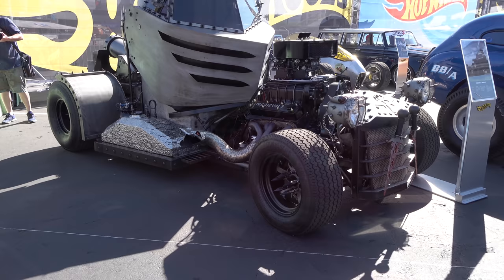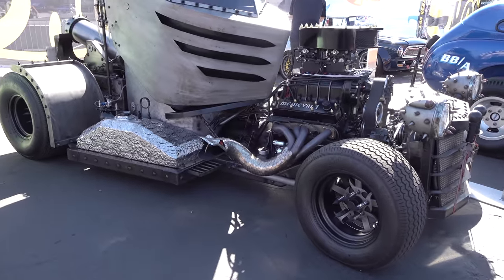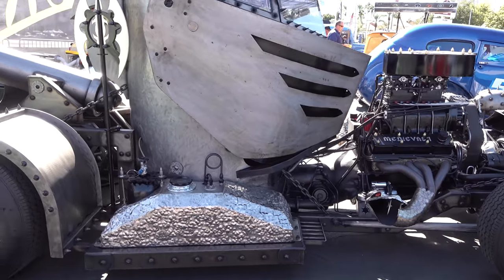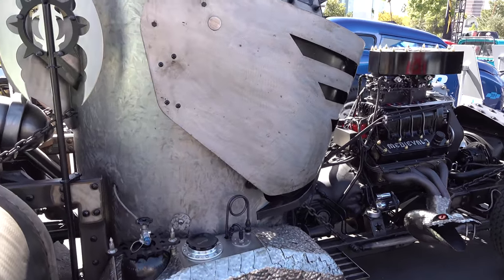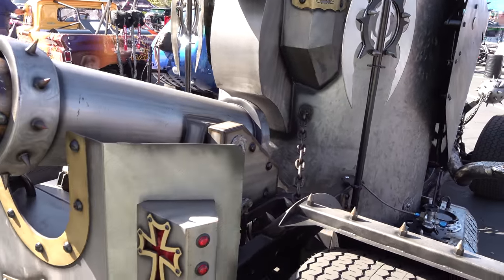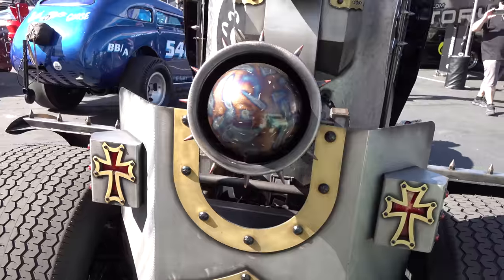Hey y'all, coming to you from international headquarters, it's ScottyDTV. I was at the 2018 SEMA show and Hot Wheels has some cars where they've been competing all year at shows throughout the summer to be displayed at SEMA. This is one of those cars — it's called Medieval One. I don't think it was ever a real car, I think it's all custom. Ladies, if a man shows up in front of your house driving this, he's most definitely got to be your knight in shining armor. How do you argue that? What more proof would you need than in 2018 for somebody to show up for a date in that?